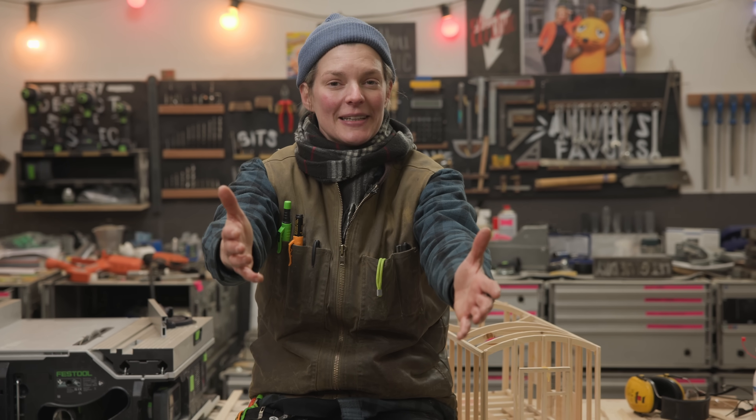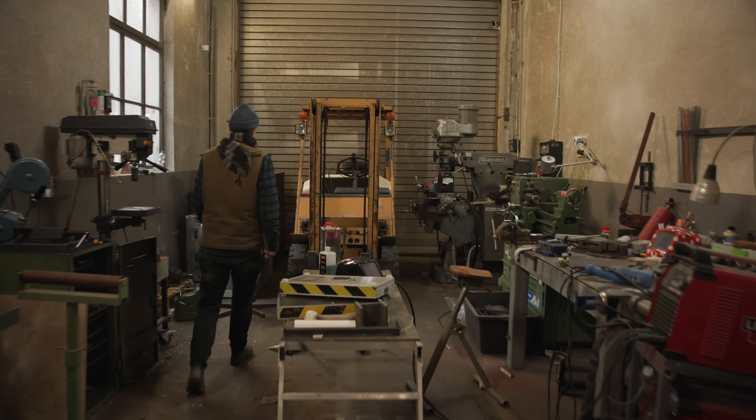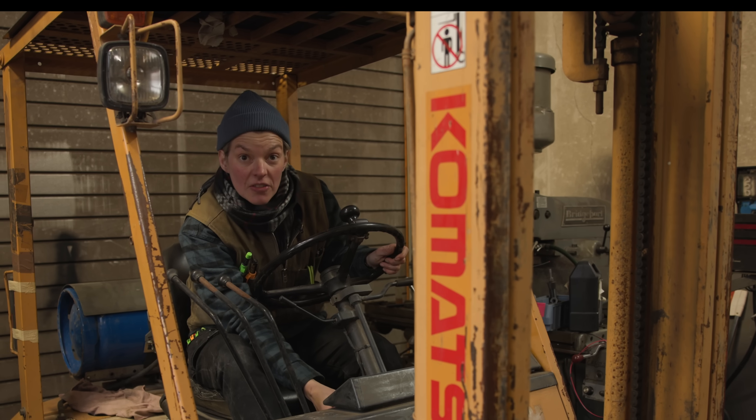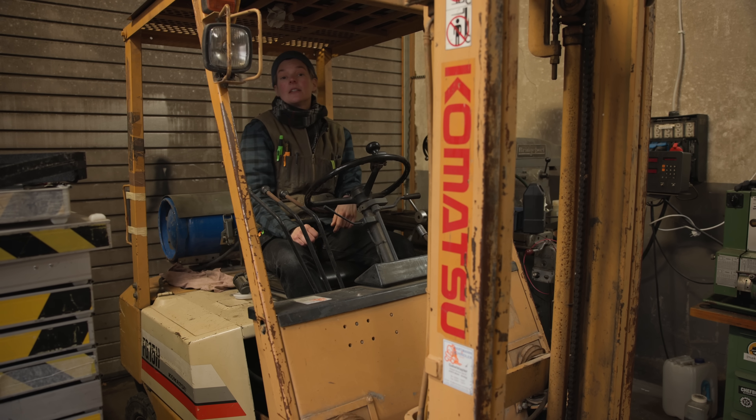So the one tool we need today is my forklift. Let's see if it even starts — it has been a while since I last used it. Nothing. I touched the battery though. Well, that's a great start to the project.